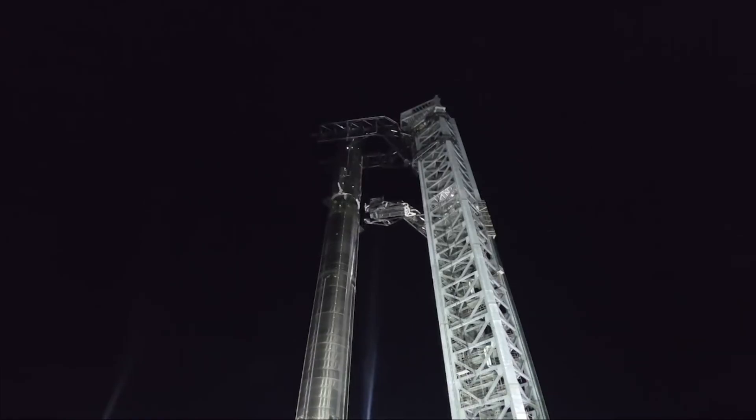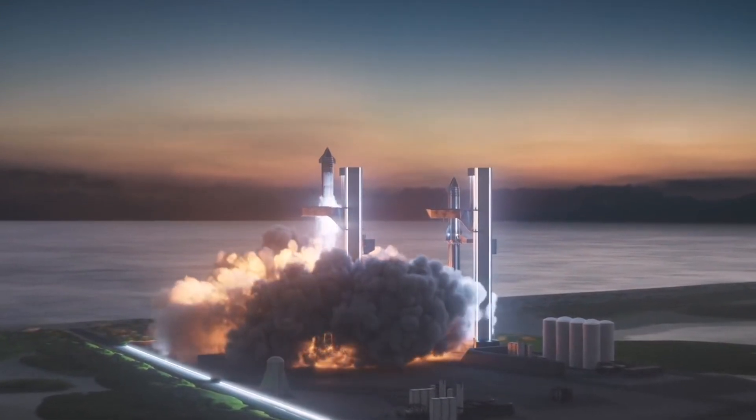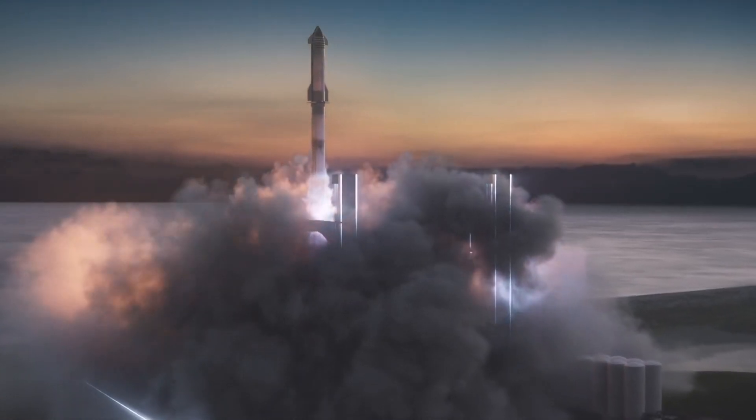The Starship will be the largest and most powerful rocket ever to fly, standing nearly 400 feet tall with 33 methane-fueled engines generating 17 million pounds of thrust at full throttle.